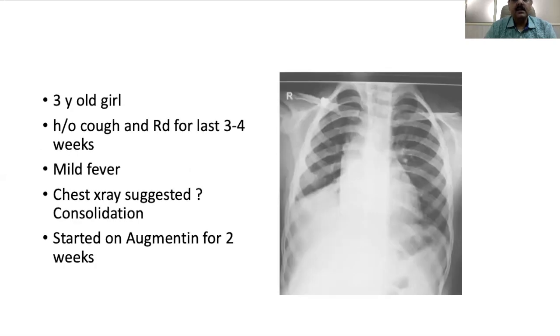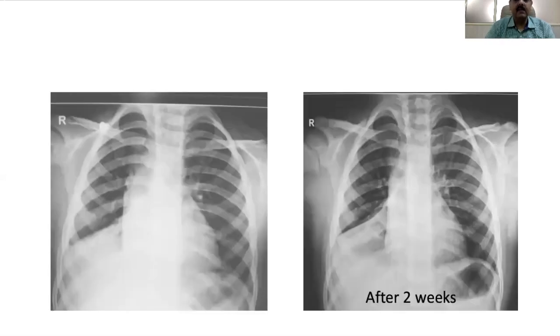The third child was a three-year-old girl with cough and respiratory distress for three to four weeks, with mild fever. The chest x-ray to the pediatrician appeared to be a consolidation, so the child was started on amoxicillin-clavulanate for two weeks. On follow-up the child had reduced air entry but the radiological shadows were the same. At this point the pediatrician became suspicious something else was going on and referred the child to us.